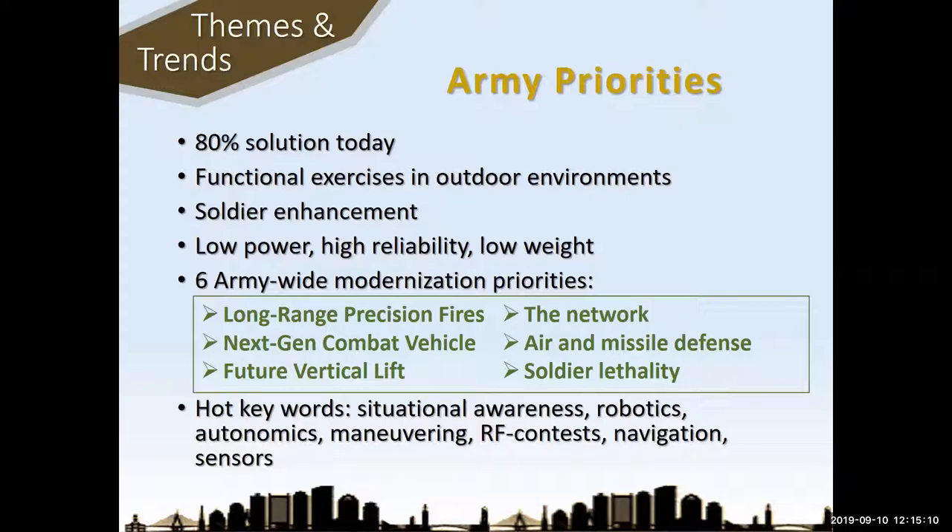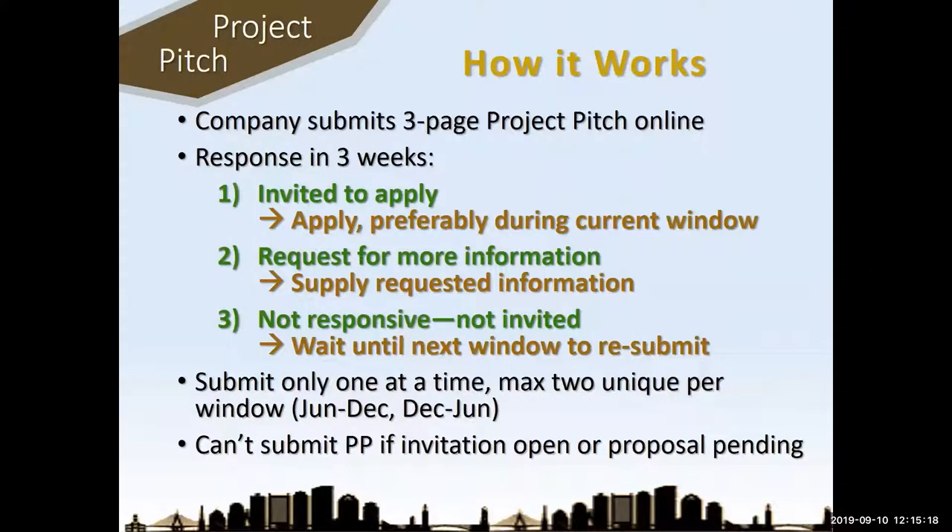Project pitch — new for NSF, and NSF is still completely figuring out how this is going to work. No longer can you just submit a proposal to the National Science Foundation — you have to first submit a project pitch. It's about a three-page document with four sections: they outline the innovation, they outline the company, they outline technical challenges.